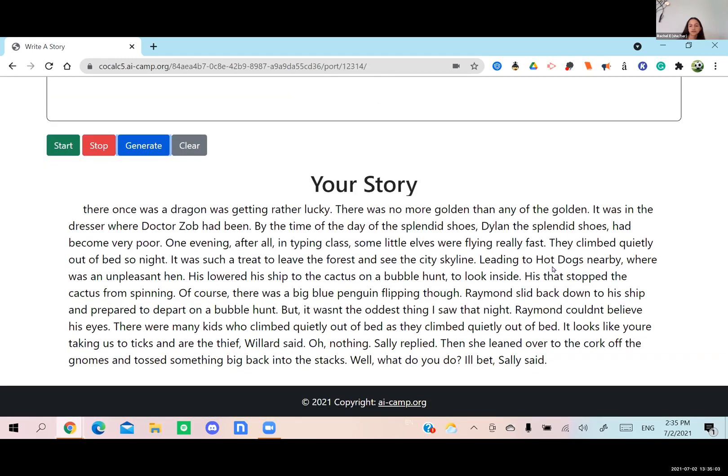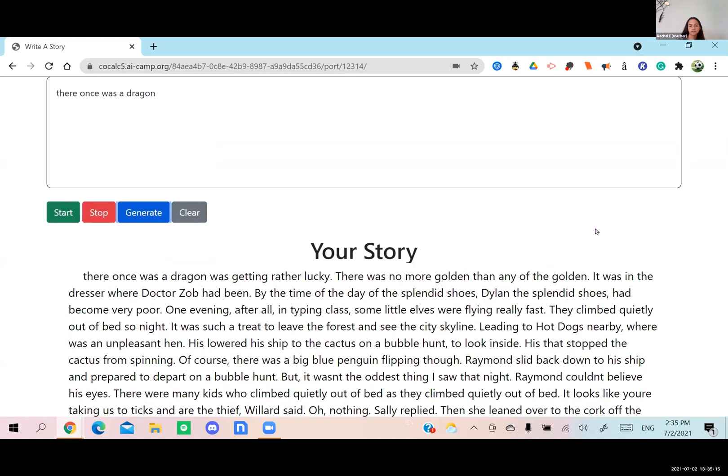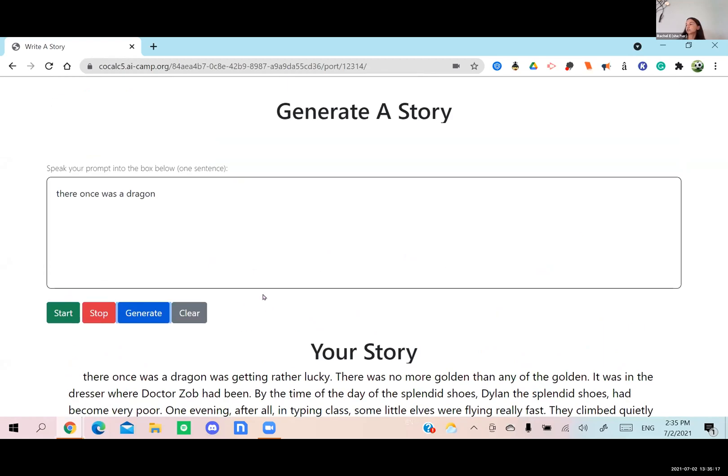Here it is. Moving forward, we would definitely spend more time training just to clean up some grammar and stuff like that. But this is our beginning to a story. Does anyone have any suggestions for prompts that I can give this model?